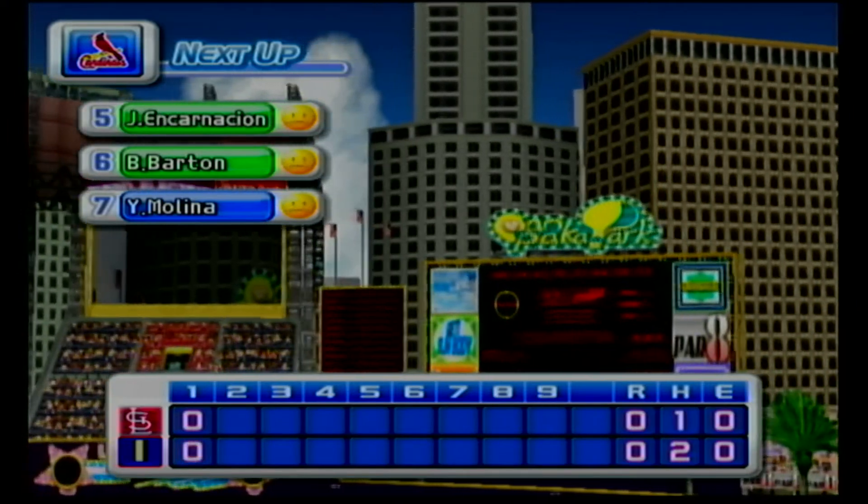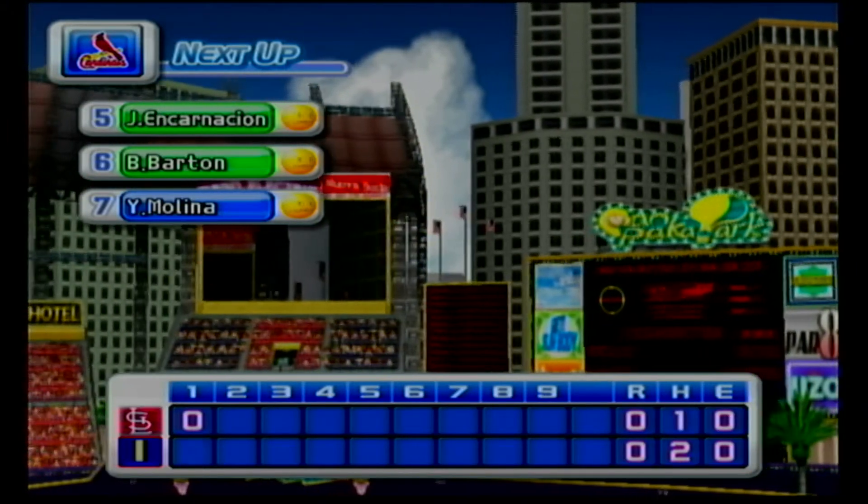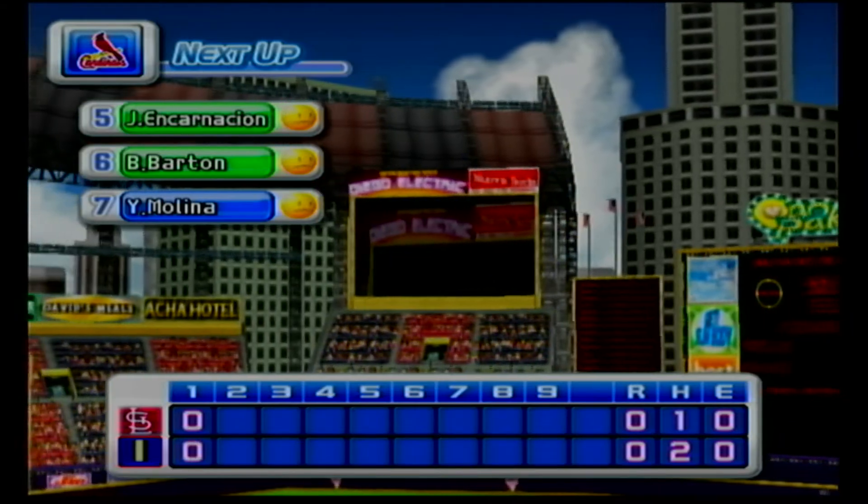Strike three. No runs, two hits, no errors, two men left on base. At the end of the first inning, Indianapolis zero, the Cardinals zero.